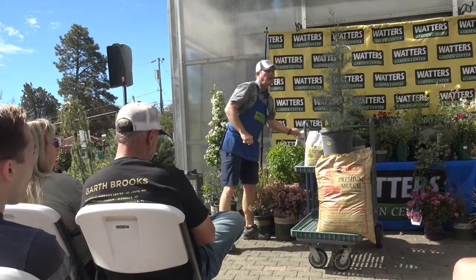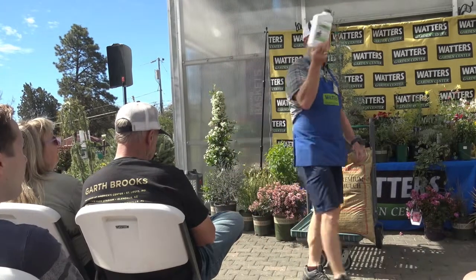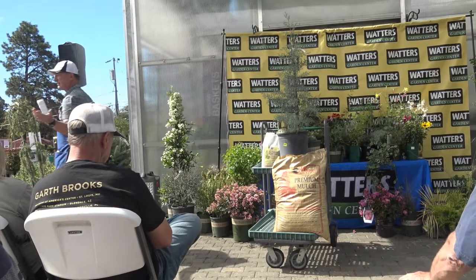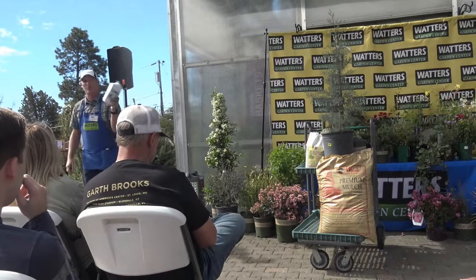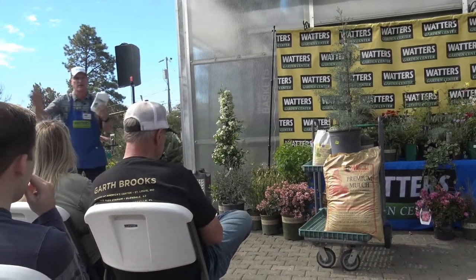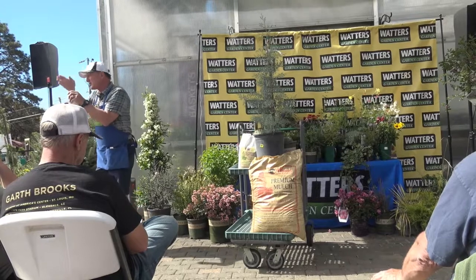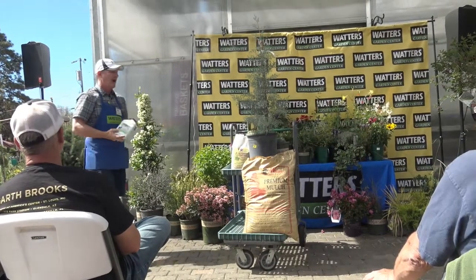I'll also water it in with Root and Grow, which addresses transplant shock. Your grandparents called it B1 — don't use that; university testing shows B1 does basically the same as fancy water. Root and Grow actually has a mild fertilizer and a rooting hormone in it, so as you break off a root, it'll send off more root hairs.